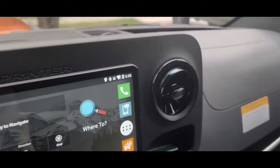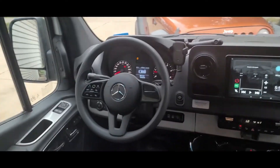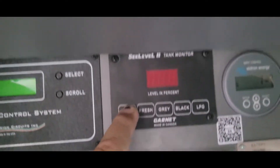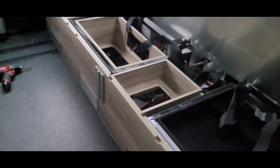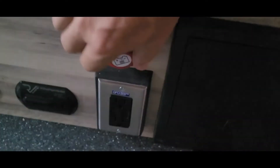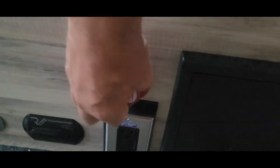It's been 15 minutes and still absolutely nothing. So I'm going to manually throw the battery disconnect switch and see if that has any bearing on it. Now we'll see if it charges.